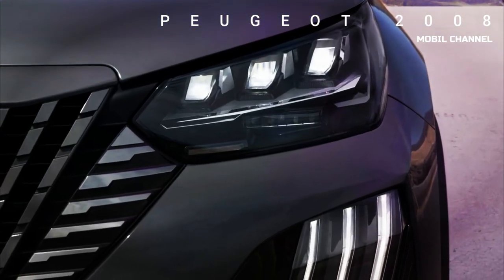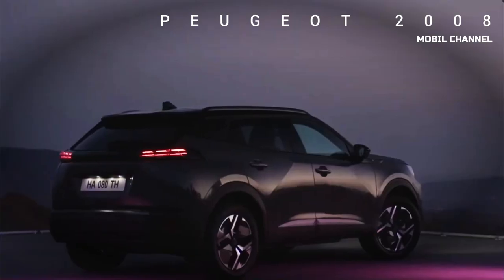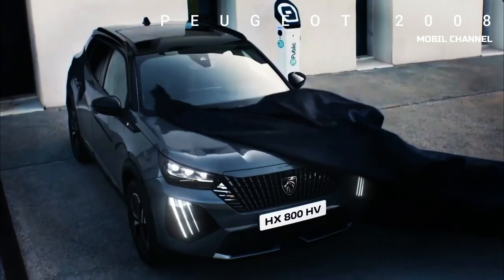The flagship GT trim extends its signature look into full LED headlamps. Moving back, Peugeot has tweaked the LED taillights to enhance the three claws motif using three superimposed double horizontal slats.